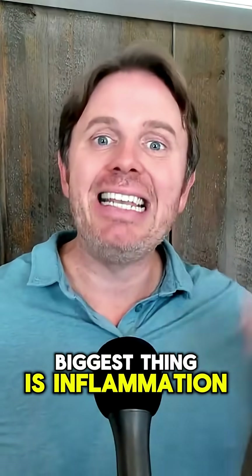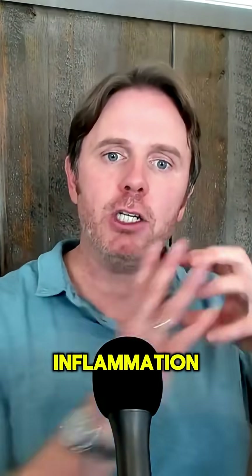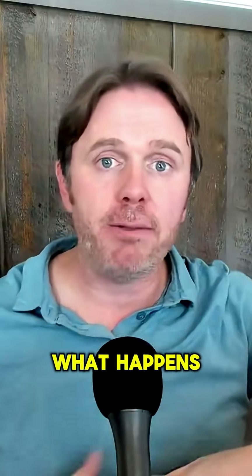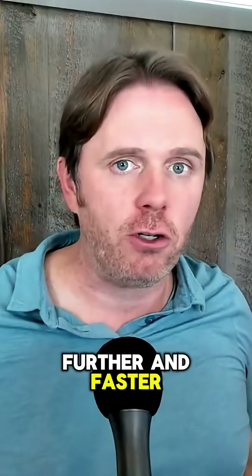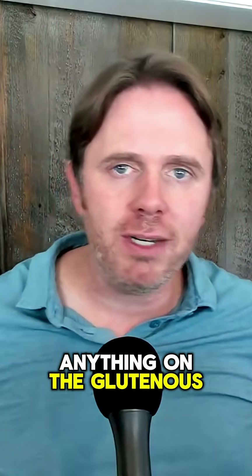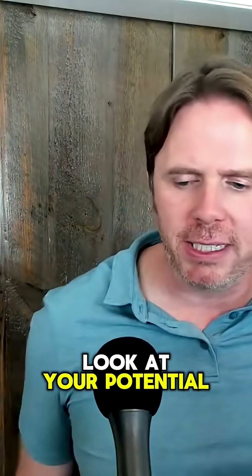So how do we get blood pressure down? The biggest thing is inflammation. Inflammation causes blood vessels to contract — put your thumb over a garden hose and it sprays further and faster. So get your inflammation down by looking at the big foods that drive it: anything processed, glutinous grains, big food allergens, processed dairy if you're sensitive, added sugar, and processed fats.